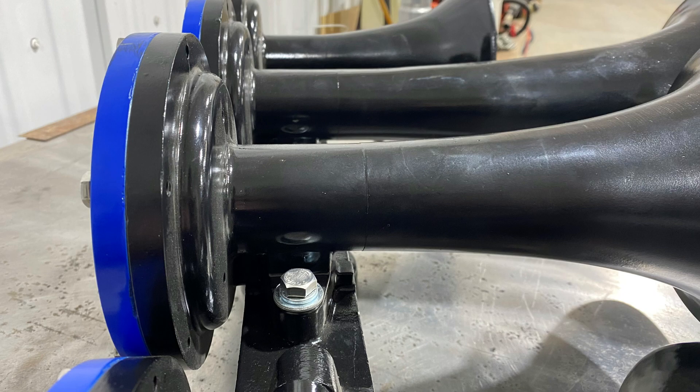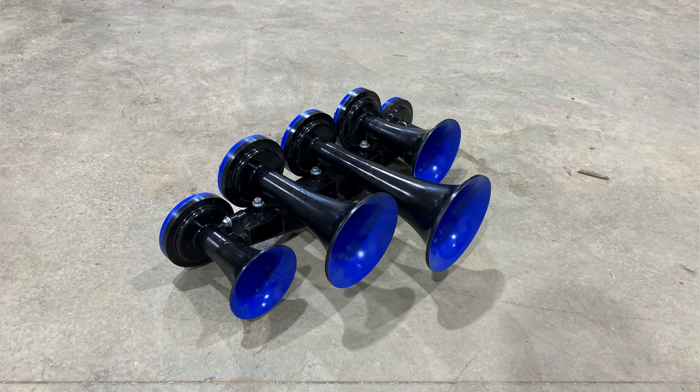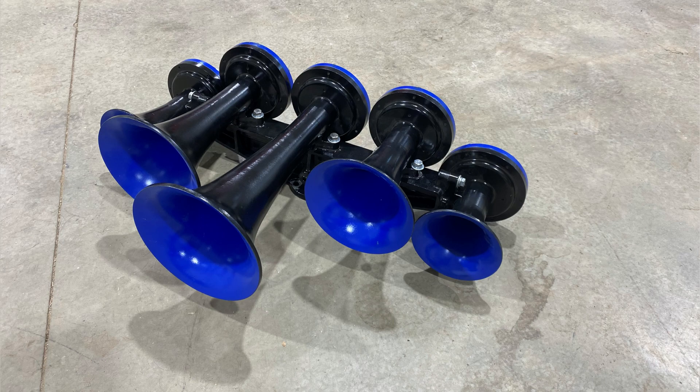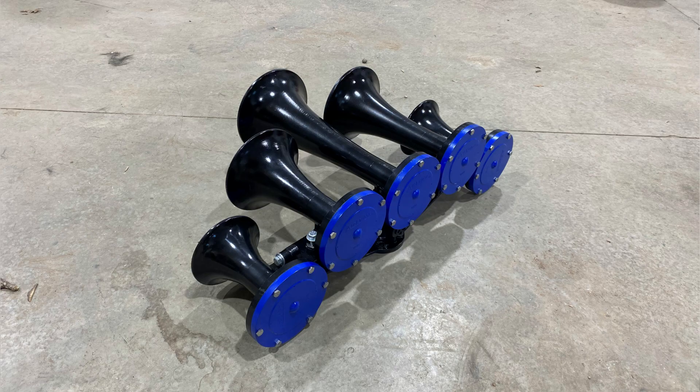If you look at the serial tag, it's got rounded corners. That's because of the manufacturing process used before Air Chime was bought out by Micro Precision. Because this horn is not raised letter, it sounds differently from the horns that are being produced today.